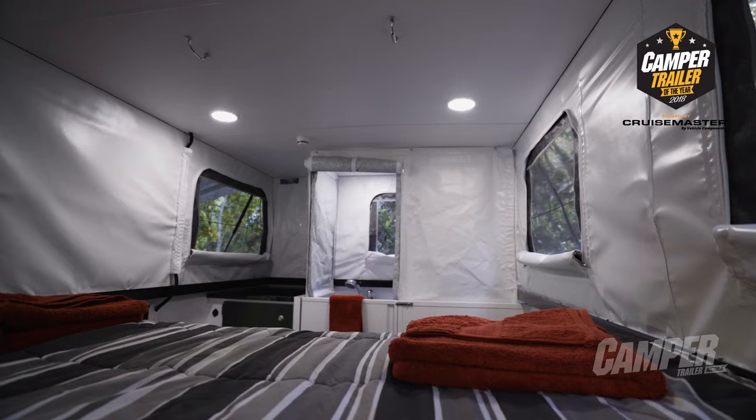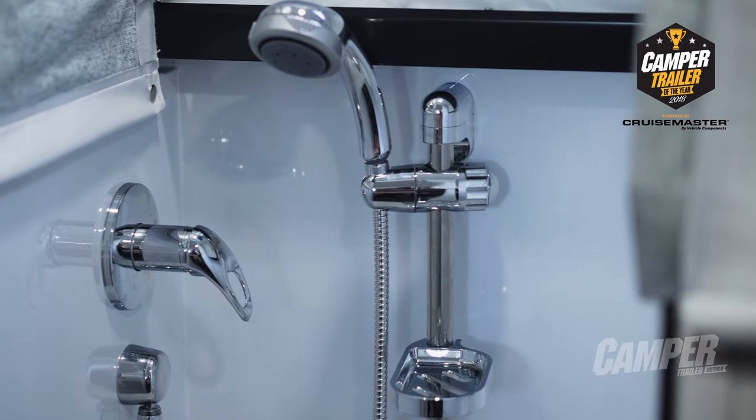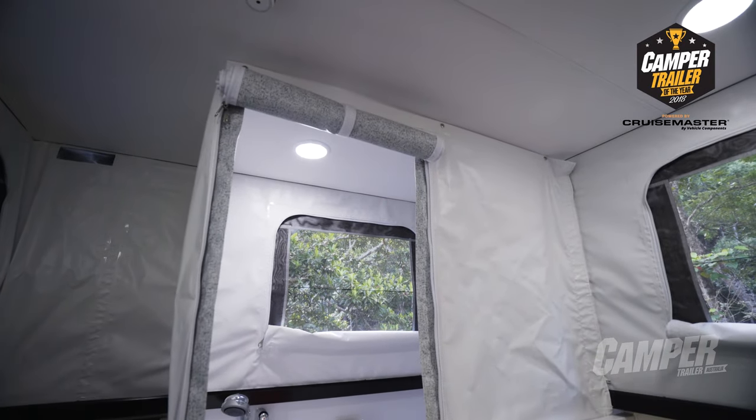The interior of the Recon R2 is fully customisable. It features an inner spring queen bed, full ensuite, bench space with heaps of underneath storage, and loads of headroom with the pop-top fully engaged.